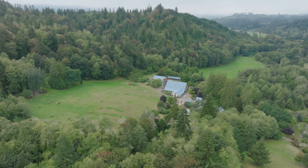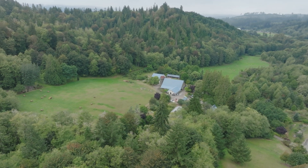My name is John Hendrickson. We're here at Wildtime Farm. My brothers and I acquired this property around 35 years ago.